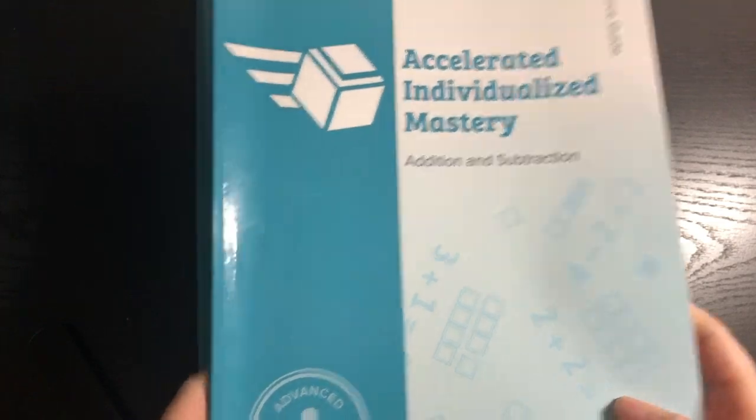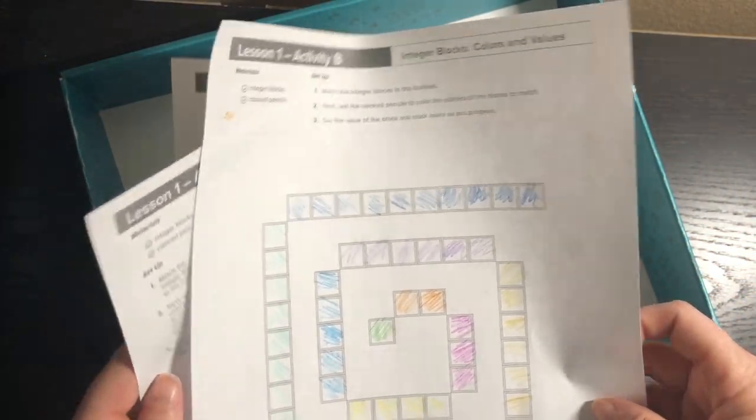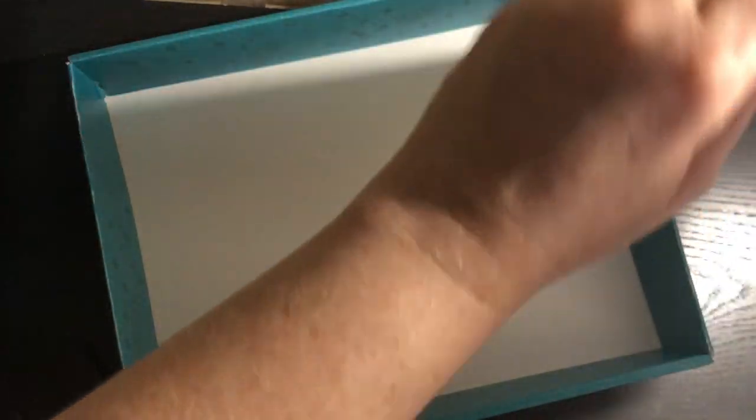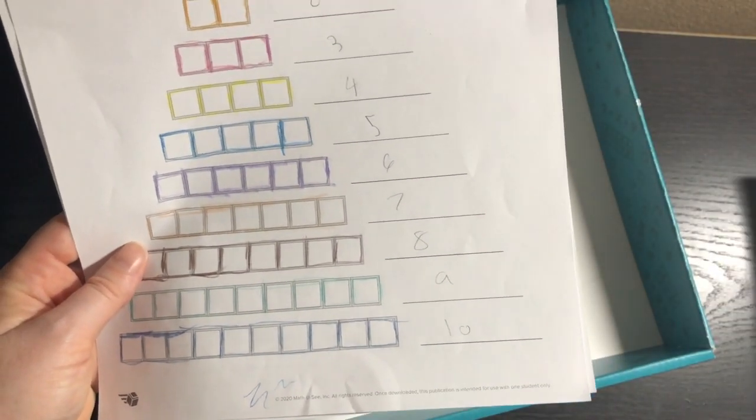You also get the resource guide — we'll go over that in just a second. There are some example papers from lesson one that you'd print out from the digital toolbox: a color chart, an integer matching game, an example of how they use the colored pencils. There's also a before-AIM assessment found on the digital toolbox that you'd give to your student before you even begin lesson one.